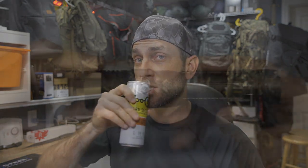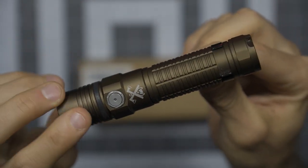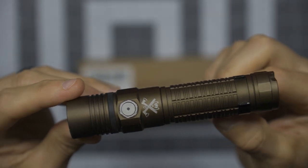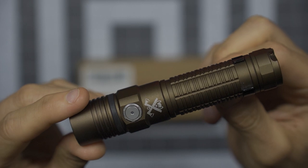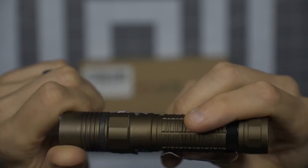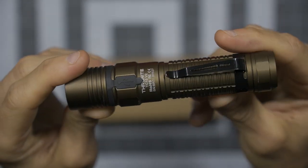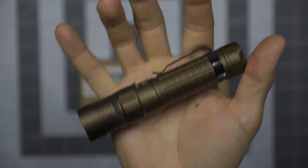We're going to go through this pretty quick. These lights are absolutely awesome. First up, the Thrunite TC-15 version 2, here in military tan. I like this color a lot. I've had more than a dozen Thrunite flashlights, and they've all been awesome. Thrunite is doing a real great job — the machining has been wonderful, the overall programming solid.